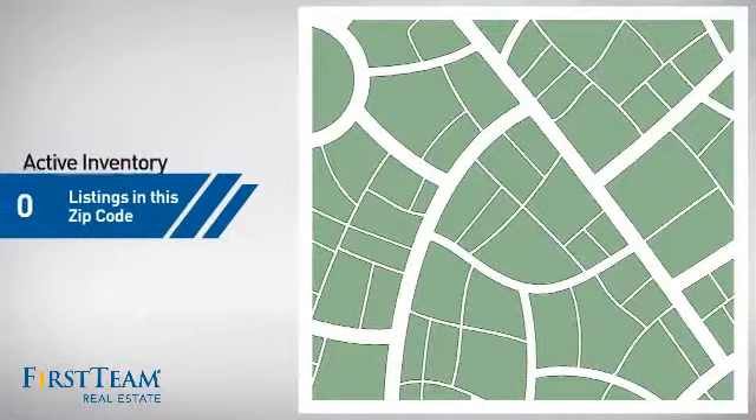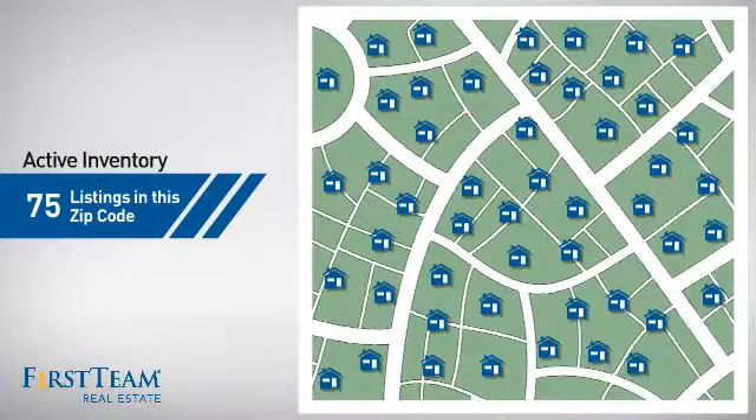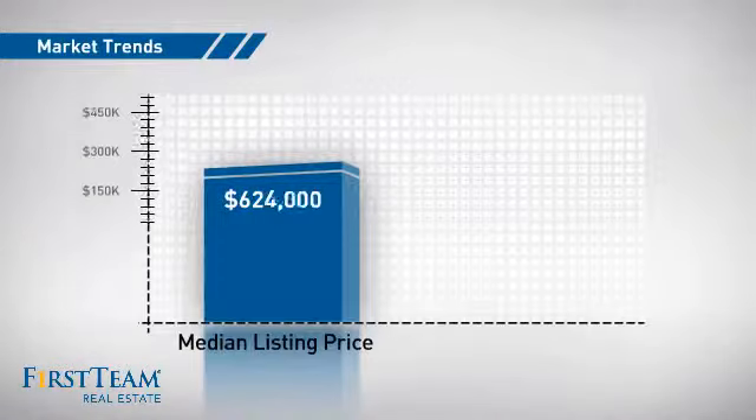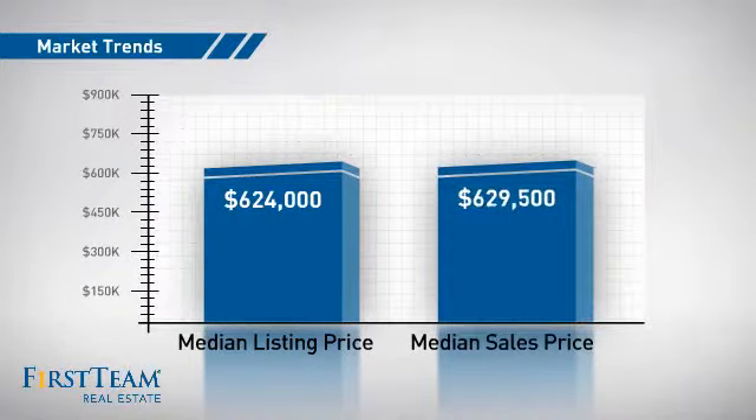Wondering how it stacks up against the competition? There are now 75 homes on the market within this zip code, with a median list price of just over $600,000 and a median sale price of just under $650,000.